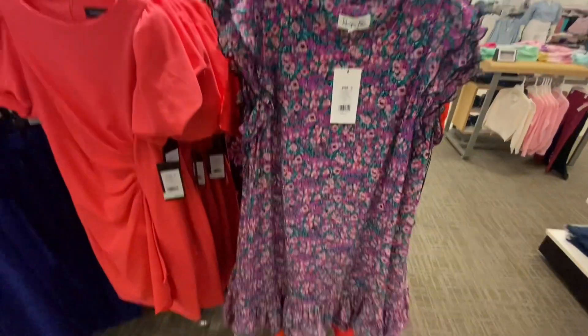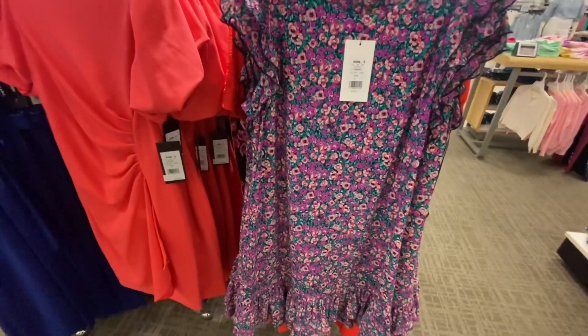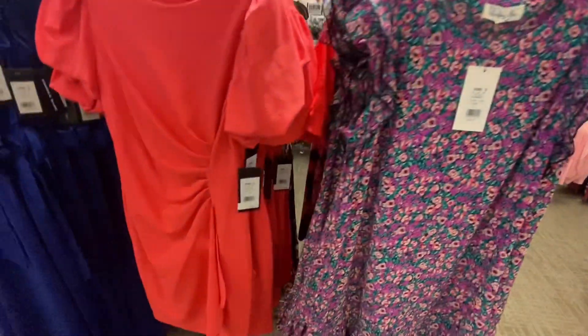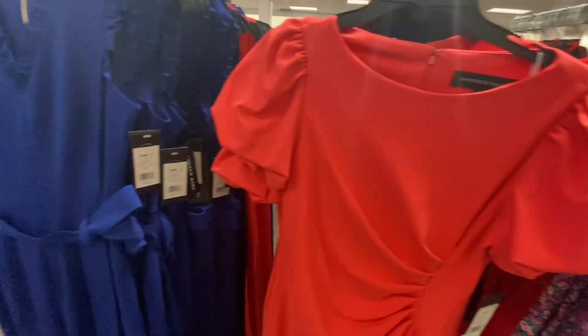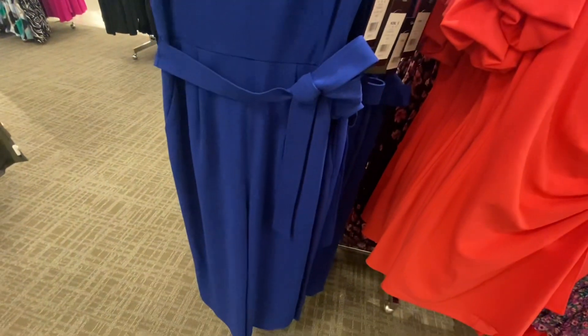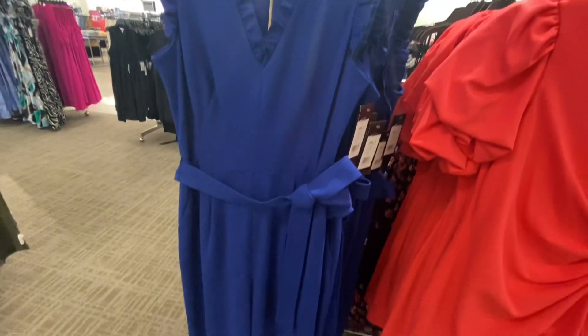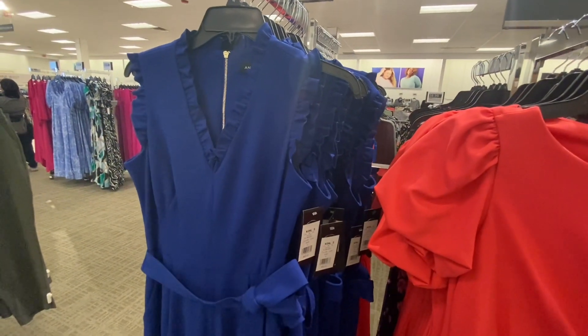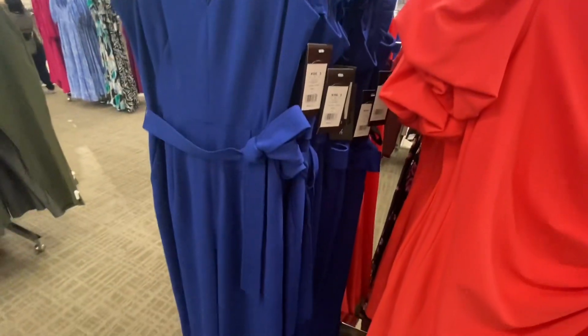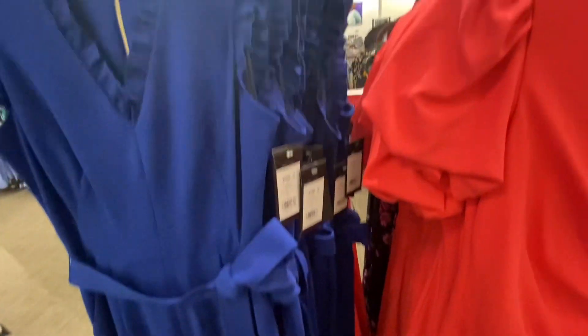This purple floral print neck dress is looking very nice, and this red one too. This blue dress is $69.99 — it has a v-neck, seam on the waist with a belt, and a zipper on the back.